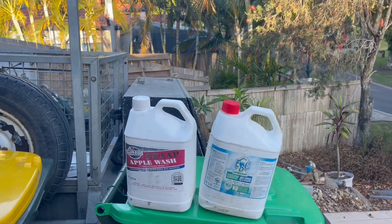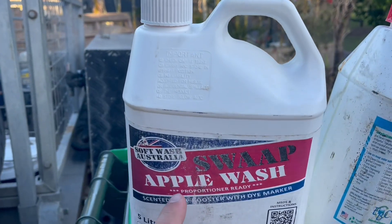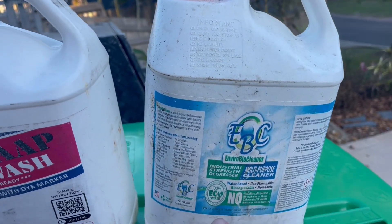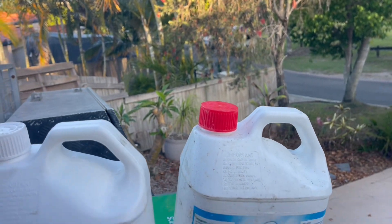We were there for just on half a day, so I thought I'd spend the afternoon talking about the chemicals that I use - my basic chemicals. I don't use that much. My main surfactant line, which I get from Soft Wash Australia, is my Apple Wash mixed with my EBC.